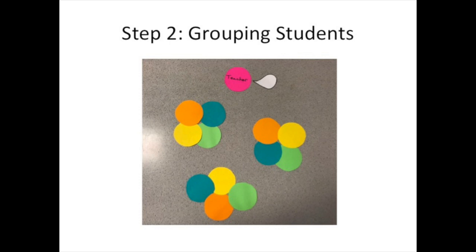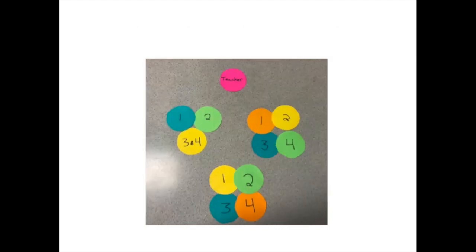Step two is grouping students. The teacher will direct students into groups of three or four, which should be heterogeneous in academic achievement. An ideal group will have one high, one average, and one low-performing student. Each student within a group is assigned a number from one to three or four. If a group falls short of the four students needed, one student may be assigned more than one number.